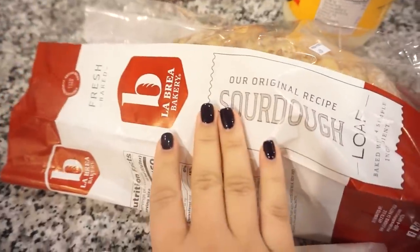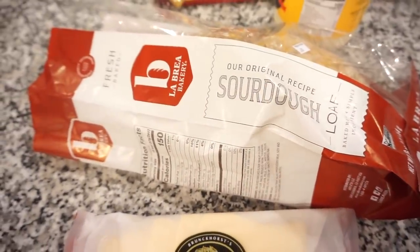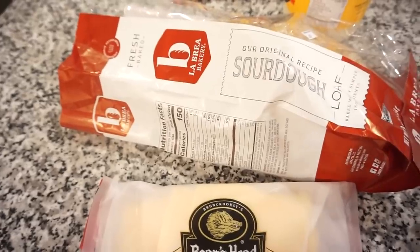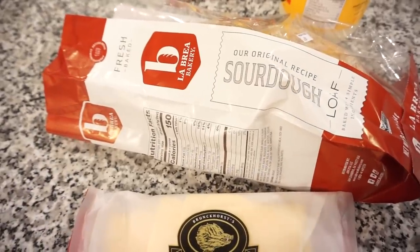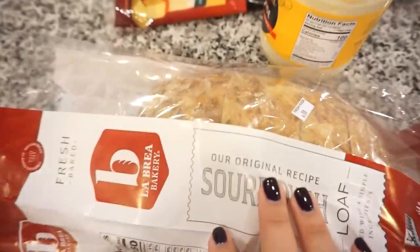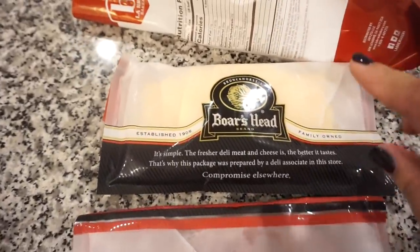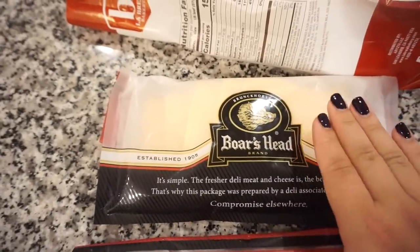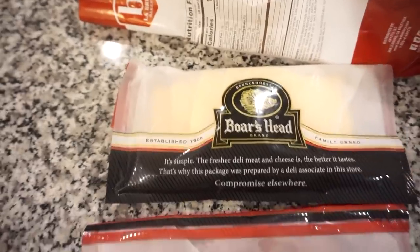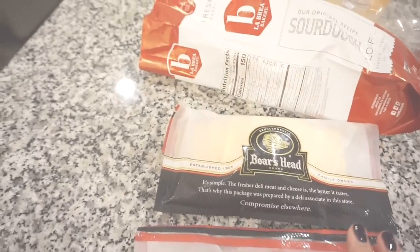I'm so excited! Got some sourdough bread here. Fun fact — we were actually at our friend's house recently and they served us the best sourdough bread Bunky and I have ever had. I went today and couldn't find the exact one, but this one still looked really nice. Then I went to the deli and got some Boar's Head American cheese — not skipping on the cheese — and some honey maple ham. So that's going to be my grilled cheese.